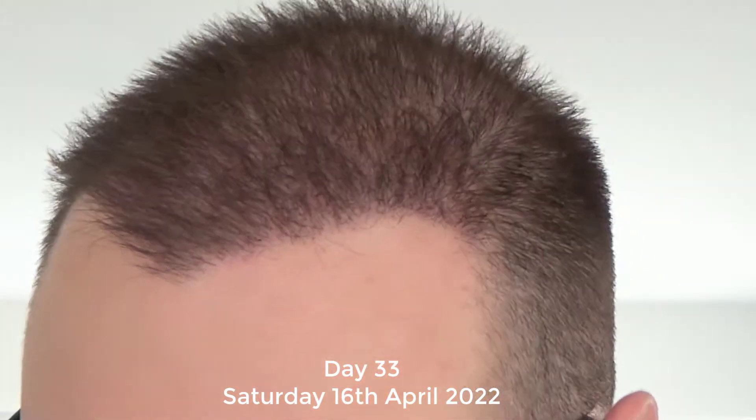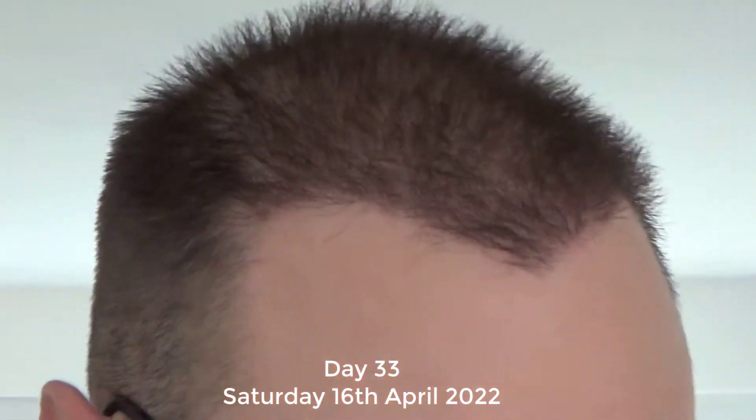Welcome back to day number 33 — it's Saturday the 16th of April 2022. In this quick daily vlog I will show you my transplant area, mid to crown PRP area, and my donor area. As you can see, my hair is looking very spiky and messy; that's nothing I can do — my hair is just naturally spiky anyway.